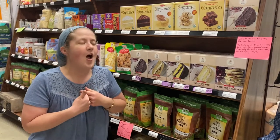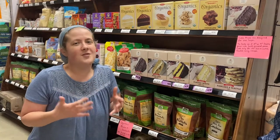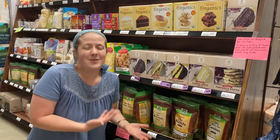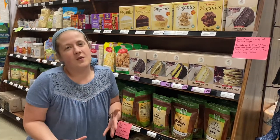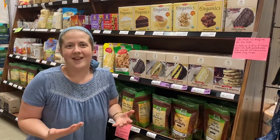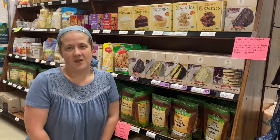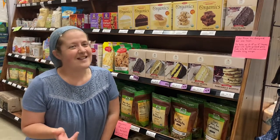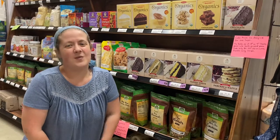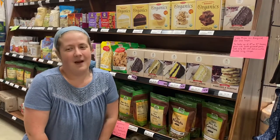Whatever you do, most of all it's about enjoying something that is yes, a sweet treat, but a better-for-you sweet treat that is going to be easy on the digestive system. Your whole family is going to be able to enjoy it, and it's Elissa approved. So stop in and see us at Whitaker's Natural Market as we help you continue your journey to better health.